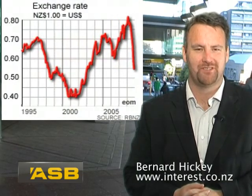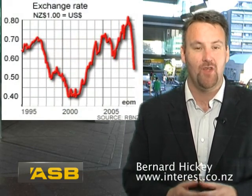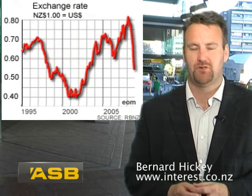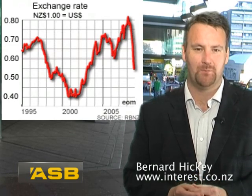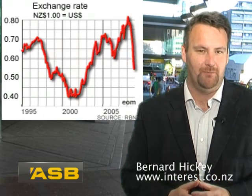Hello, I'm Bernard Hickey from interest.co.nz and welcome to a special series of reports on the 11 mega trends of 2008. What a year it's been, and every one of these mega trends is like nothing we've seen before.